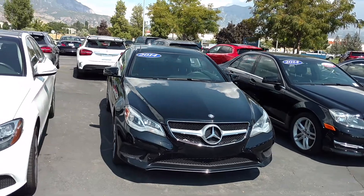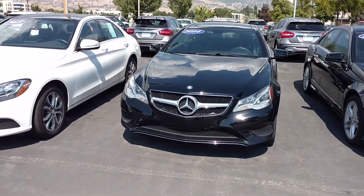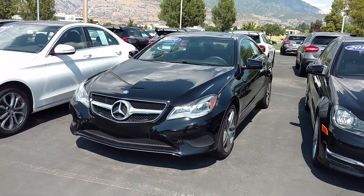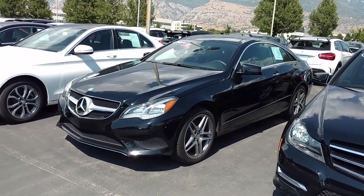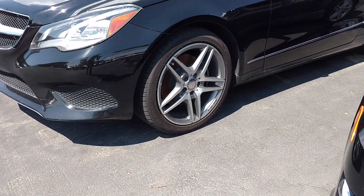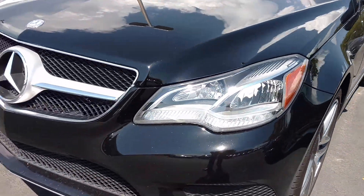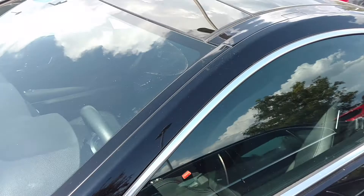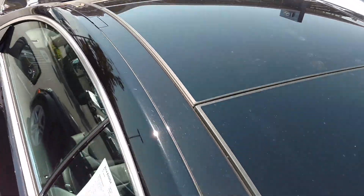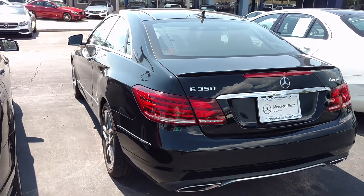This coupe came in off of lease, it's in immaculate condition, very low miles. You can see we are all dressed up here with a sport package. As we come in here, you can see we've got the cross-drilled ventilated rotors and AMG wheel. Beautiful car. Up top here we've got the all-glass top — panel roof is standard on these vehicles.